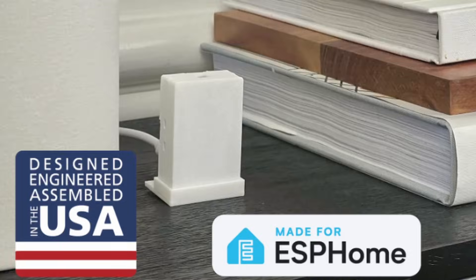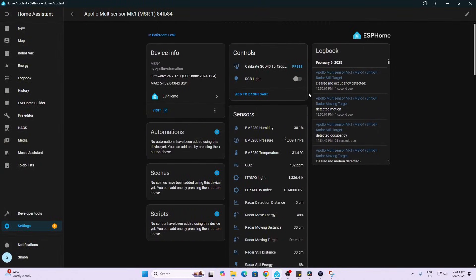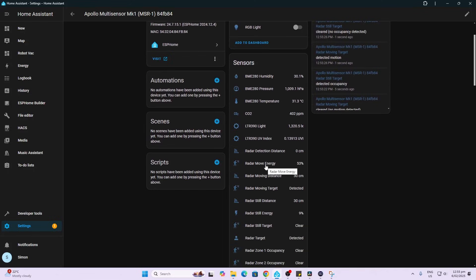It even shows the map within Home Assistant. Number six is presence — I use a millimeter wave sensor from Apollo Automation, which gives me great control of the lights in my bathroom. When I walk in they turn on, stay on while I'm having a shower, and turn off when I leave. I'm using the Apollo MSR-1 device, which is an ESPHome device so it's completely local. On top of the millimeter wave sensor, it has humidity, barometric pressure, temperature, CO2, light, and UV sensors, and I can use this to trigger things like my ventilation system to boost when there's too much CO2 or moisture.